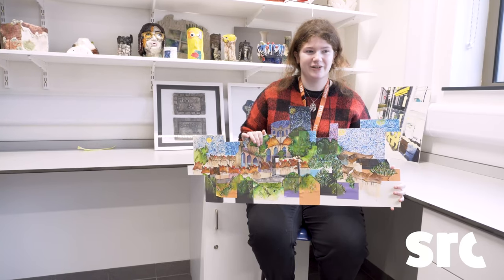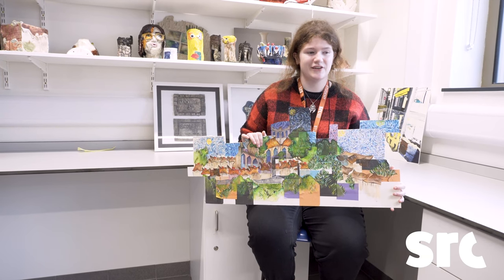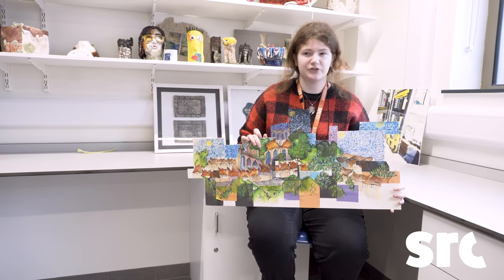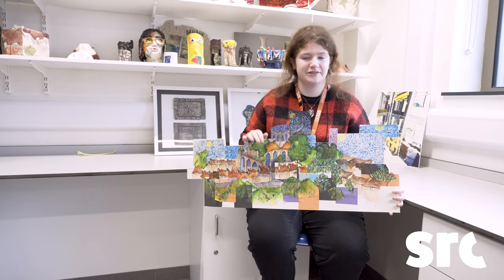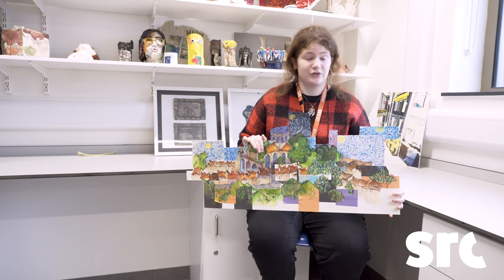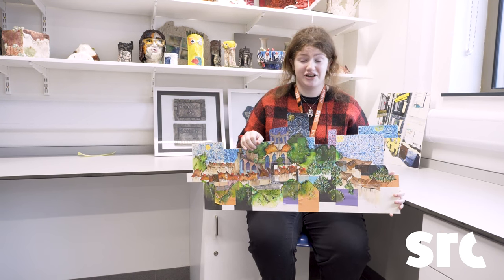My name is Amy and I'm a second year student here at SRC. One of the parts of the course is painting, which is something I was quite nervous about before I came because it's something I really didn't get to explore. But once I started the course and got into the subject, I actually really enjoyed it.